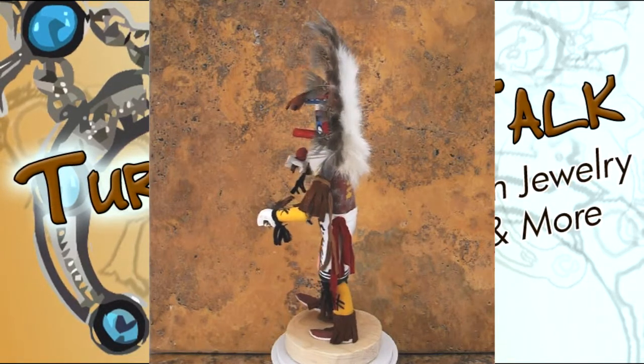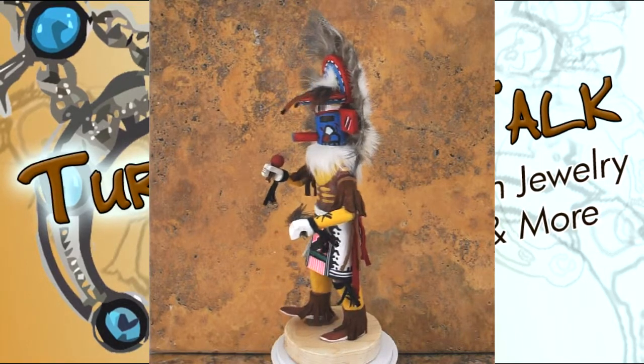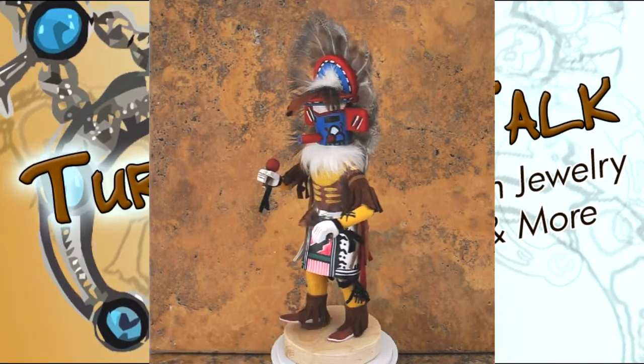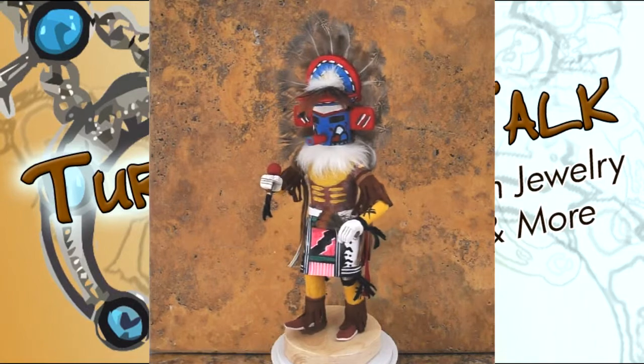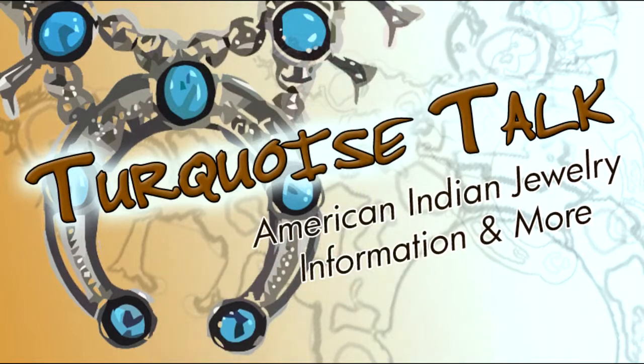I hope you've enjoyed this little video of our kachina doll, item number 220648, Rainbow Kachina by Kay Largo. Again, thank you from TurquoiseTalk.com or also TQTalk.com.